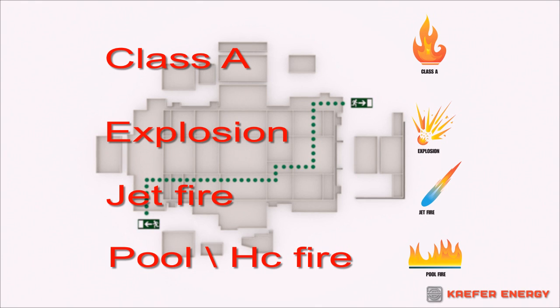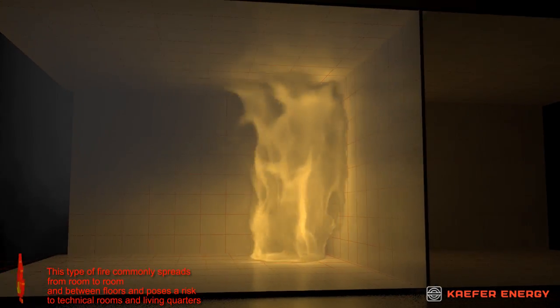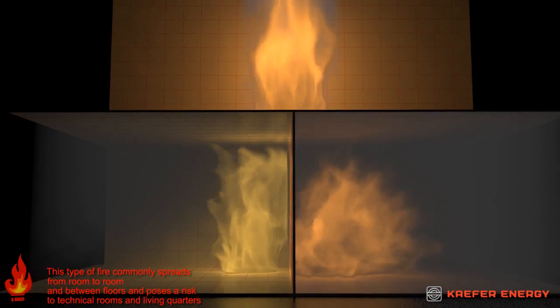On an offshore installation, particular attention is given to four categories of fire. Class A fires occur when solid organic materials ignite. This type of fire commonly spreads from room to room and between floors, and poses a risk to technical rooms and living quarters.